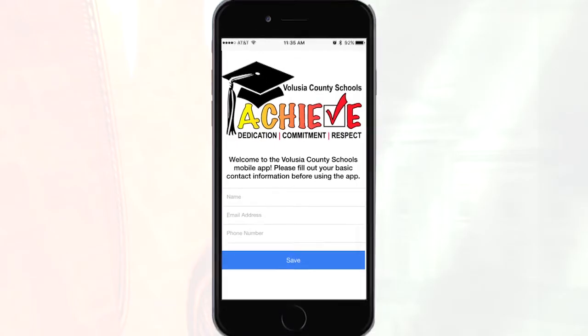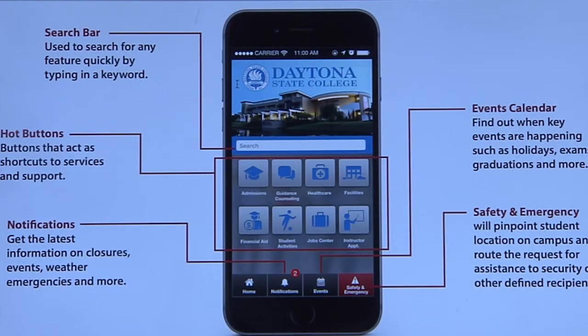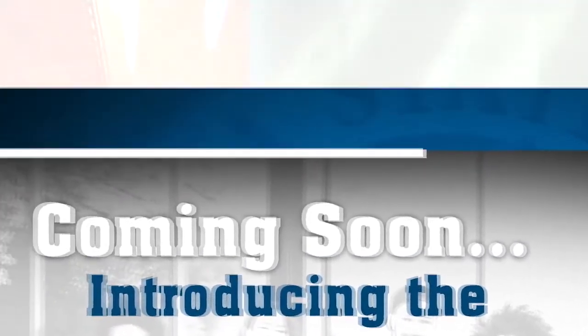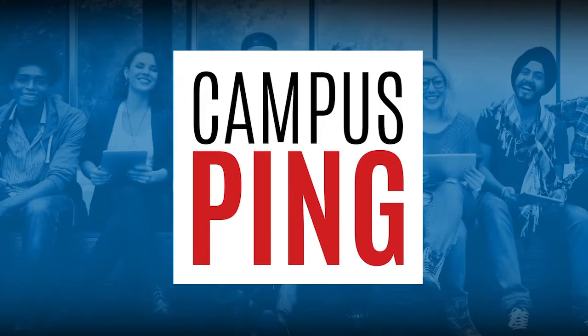While the schools don't pay for the app, companies that want to partner with the schools do. Beckman calls it an entitlement package, which allows small and large businesses to advertise on the app as well as distribute announcements and digital offers that can be redeemed for discounts on various products and services targeted towards district parents.